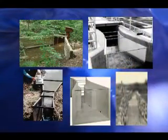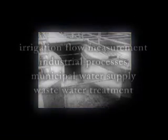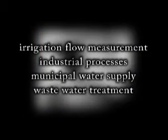Parshall measuring flumes have been constructed from wood, concrete blocks, poured-in-place concrete, steel and aluminum sheets, and fiberglass. They are being used worldwide, not only for irrigation flow measurement, but for industrial processes, municipal water supply, and wastewater treatment.